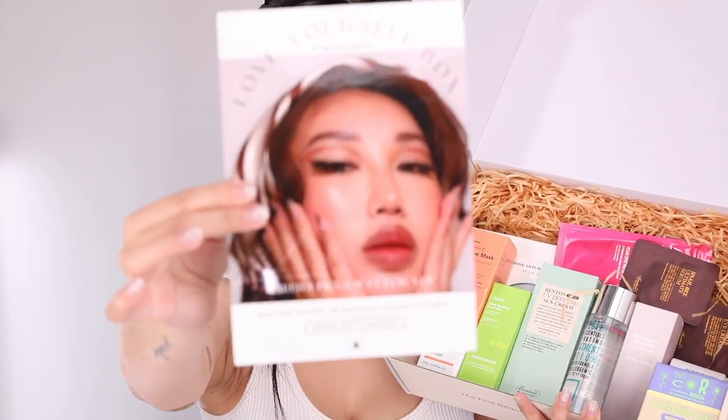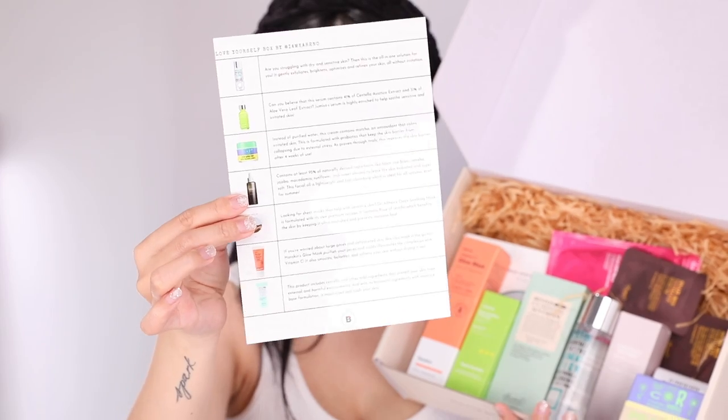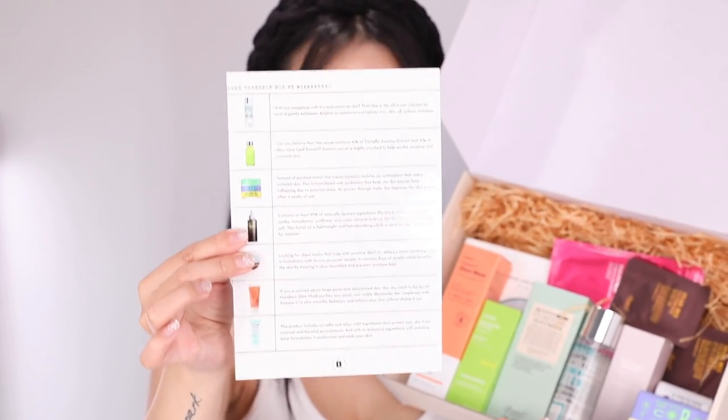Once you open the box you'll be greeted by this card with my face on it, and on the back you're going to see the list of products. There are seven in here, along with the ingredients and how to use these products.